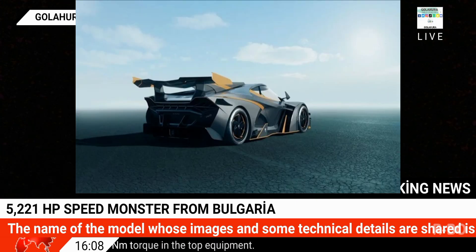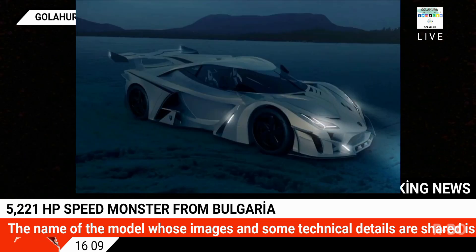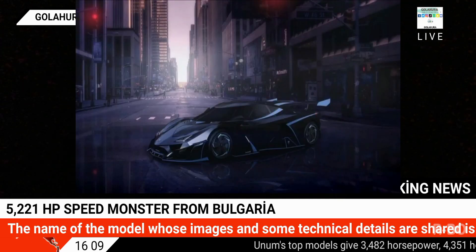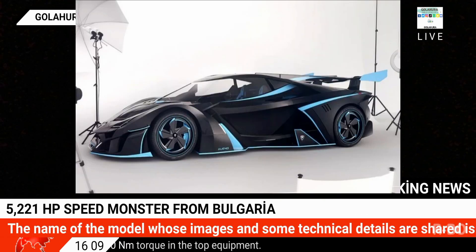Bulgaria-based company Alineo, which announced its first model Arcanum four years ago, has now announced its second model, Unum, before even producing the first vehicle. Unum's technical values and the technology used suggest the vehicle will be produced, though the given values seem almost too good to be true.